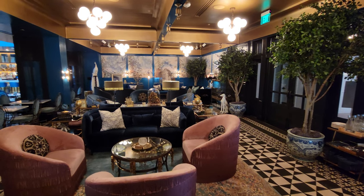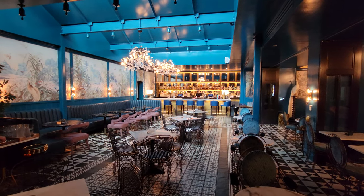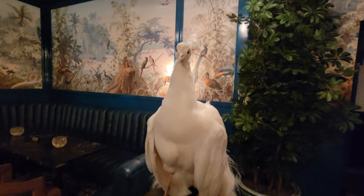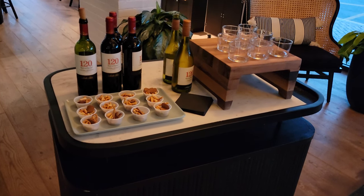The peacock room. You've got to appreciate the decor. Met the peacock. The hosted wine reception from 5 to 6. Looks yummy.